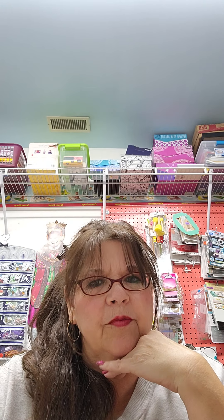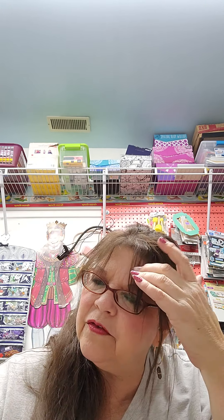Hey everybody, welcome back to my channel. It's Judy here, and I've got a little bag here that's got some really yummy craft stuff in it. I had forgot about a craft store that I used to go to, to get all of my supplies for my son's Pinewood Derby cars for Scouts.